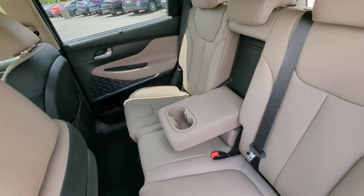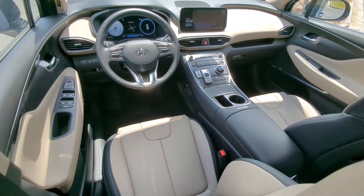Satellite Radio, Power Passenger Seat, Premium Sound System, Heated Mirrors.